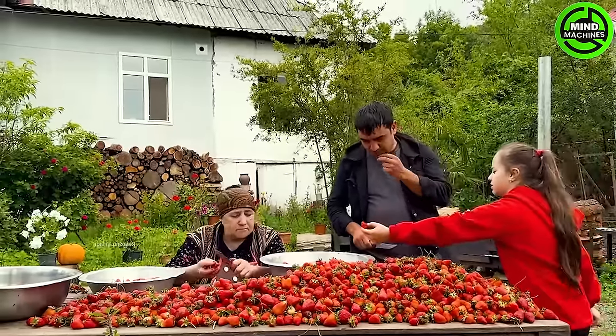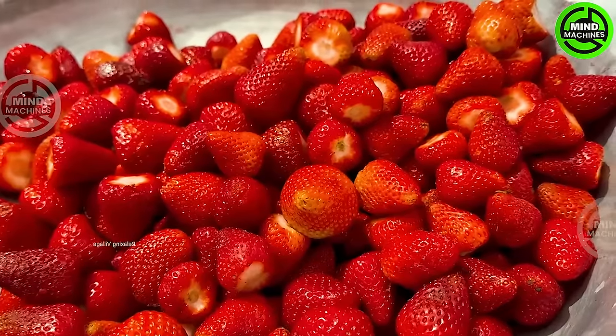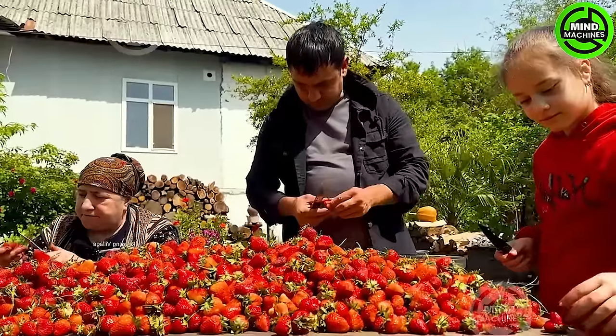Strawberries stand out as a fruit that truly shines when freshly picked off the plant. The ones available at stores seldom match the experience.